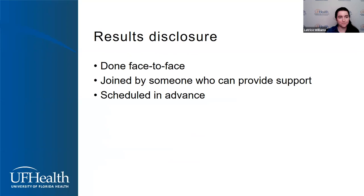During the results disclosure visit, we also like to do this face-to-face. Lately we've been doing results disclosures over Zoom due to COVID, but it is important for us to be able to see each other so I can watch how you're reacting to the information. Again, at this visit I recommend that people receive results in the company of someone who can provide support. These visits are always scheduled in advance — I don't ever call someone and surprise them with genetic test results. I want to make sure my patients are prepared and in a comfortable space where they can fully attend to whatever information I'm about to give them.